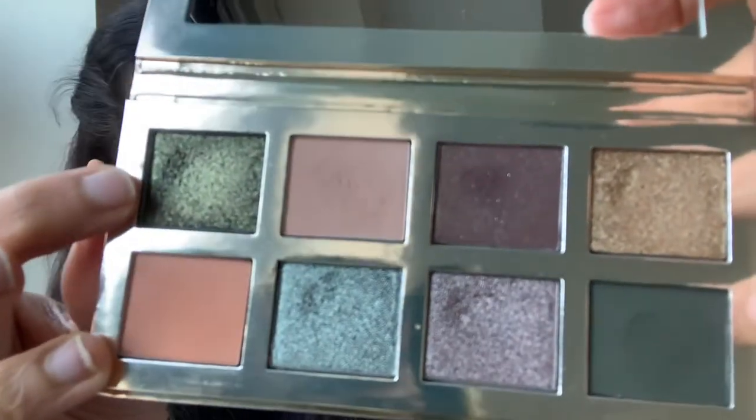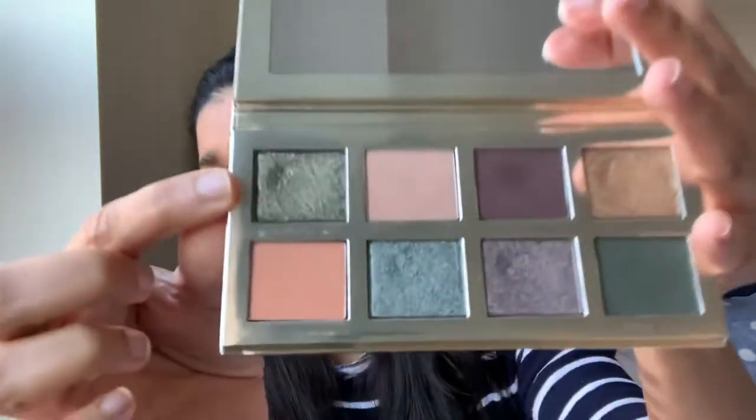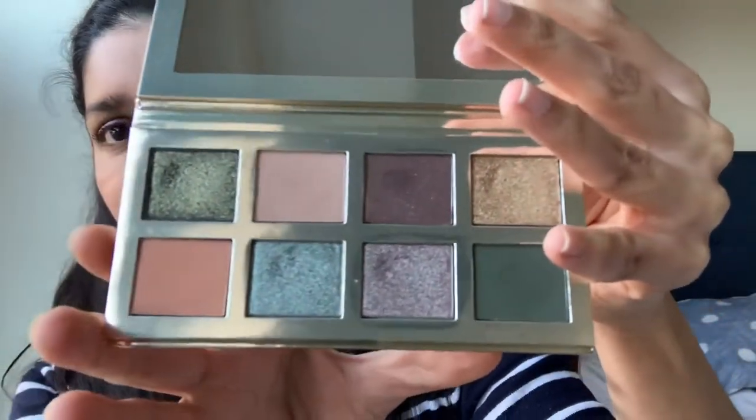I'm actually wearing the taupey purpley shade on my lids today — it looks really beautiful. There's zero fallout and it just sticks so well to the eyelids with no creasing. The dark green shimmer shade is a bit chunkier and slightly more flaky, but it still looks extremely beautiful. As for the matte shades, they're not the most mind-blowing mattes, but they have enough creaminess to blend easily and layer without looking muddy.